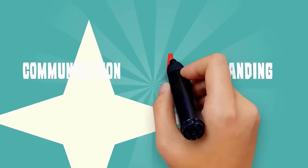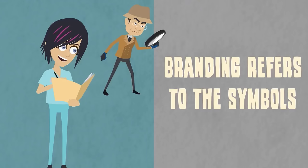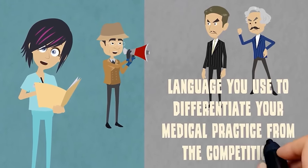Communication and branding are two integral parts of medical practice marketing, but what's the difference between the two? Branding refers to the symbols, designs, logos, colors, and language you use to differentiate your medical practice from the competition.